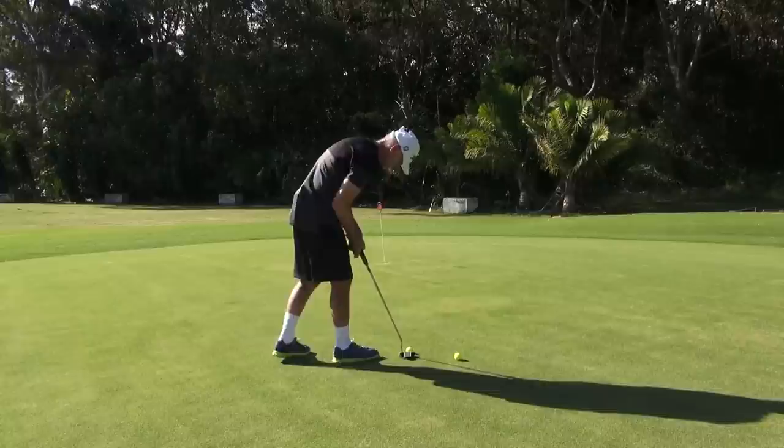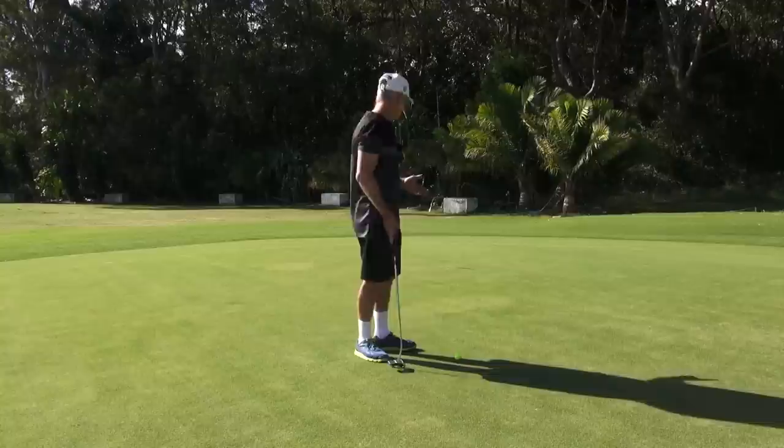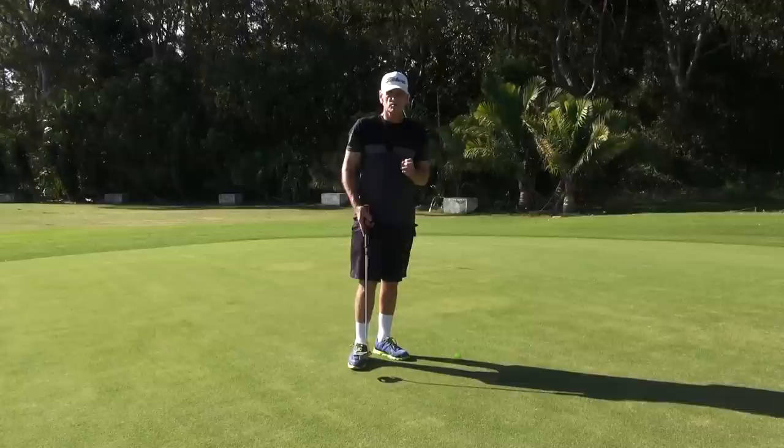Okay guys, just a quick one, watch this. Now guys, I just jumped on the green here straight away — don't know what the break is or anything there — but guys, that is the result of the secret I'm going to give you to the great George Lowe's putting technique.